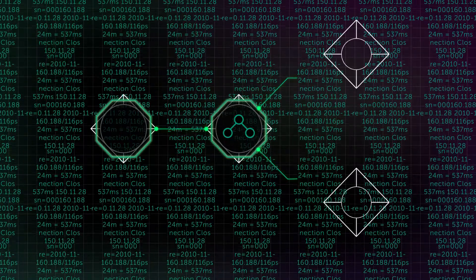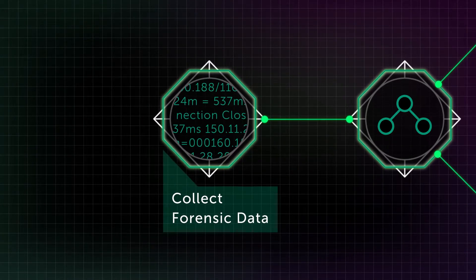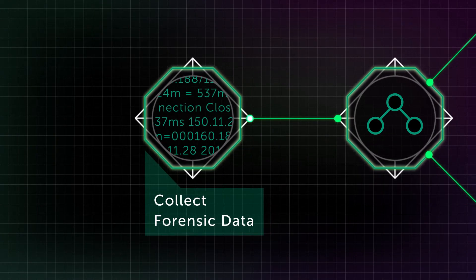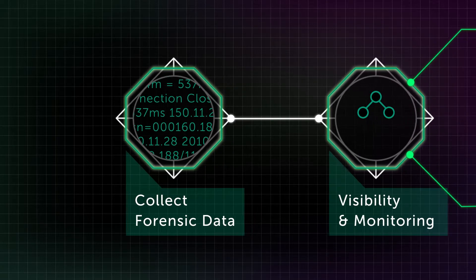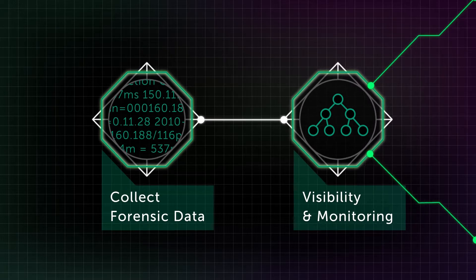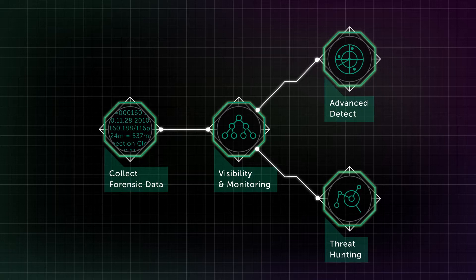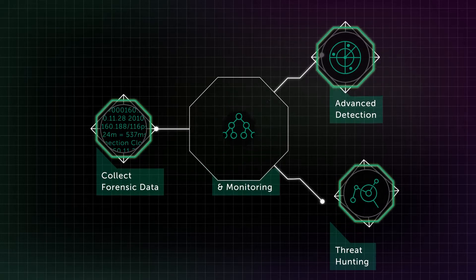So what does the ideal process look like? It all starts with collecting data about user and app activity in your company's network. This raw information should be visualized for better visibility and monitoring, so as to present meaningful context to the IT security specialist. Then comes the time to search for security incidents. There are two main ways to do that.